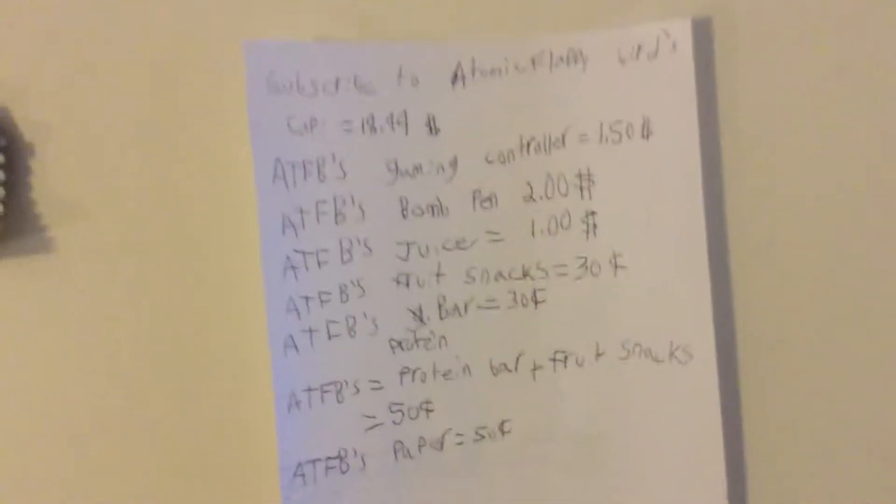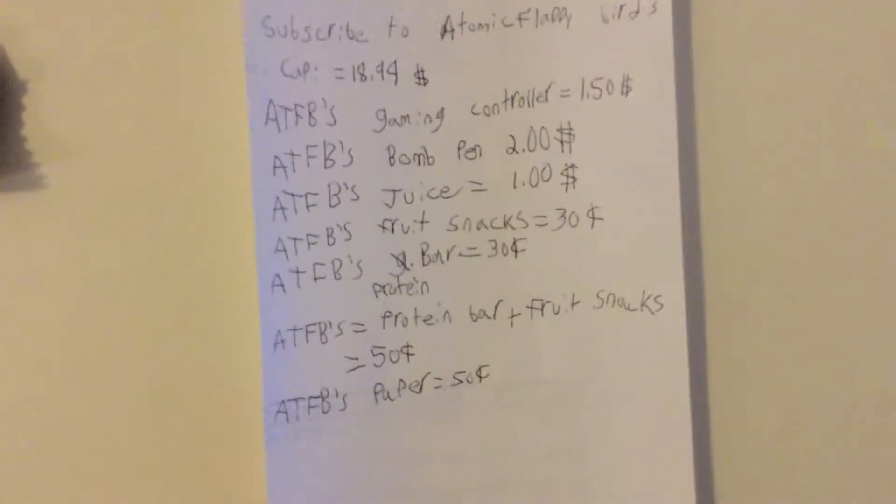Here's the merch we have — the hat here, which if you look you can try to find it, should be the first one. It's not much money. And then we have the gaming controller right here.